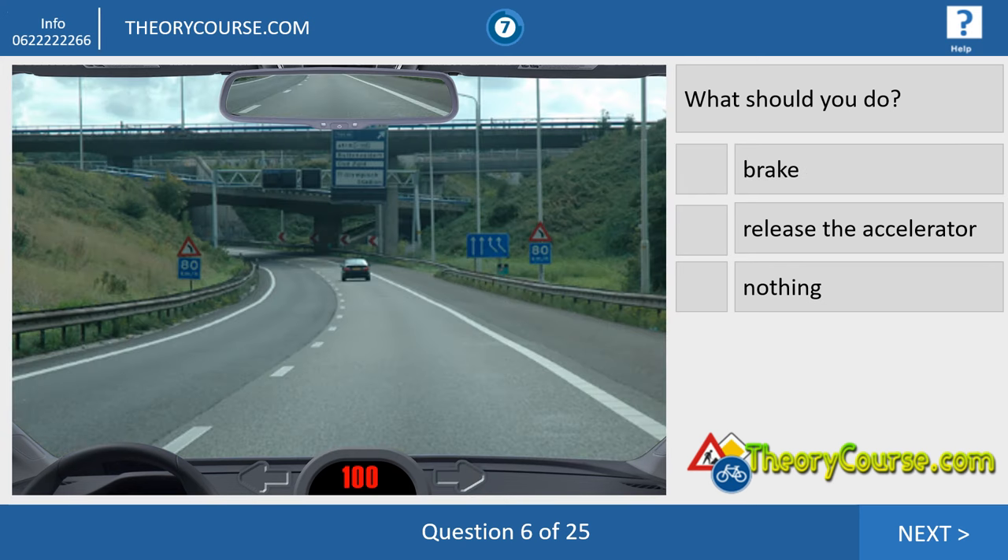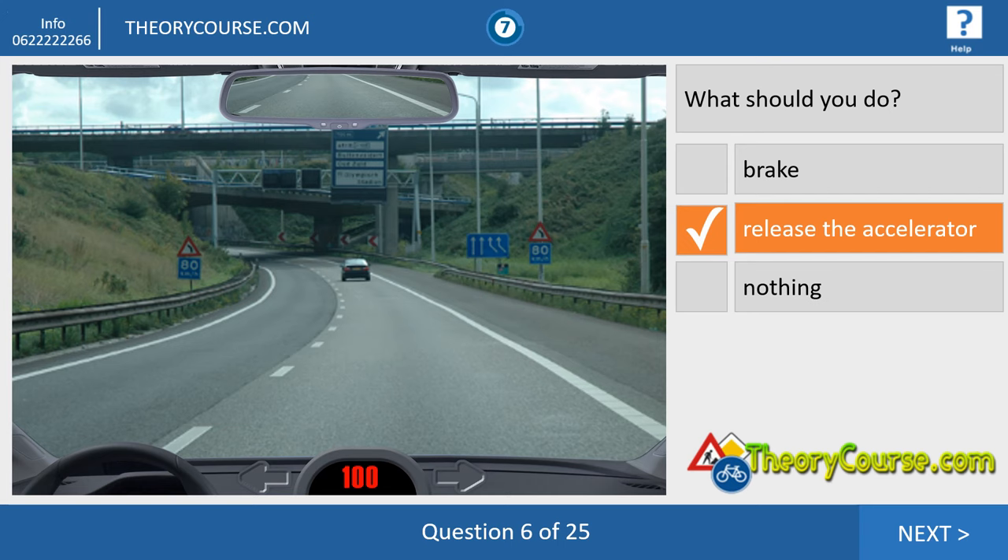Question number six. We drive 100 and the advisory speed is 80, so we drive a little bit too fast. If we drive a little bit too fast, we release the accelerator. Then our speed is good enough for the curve, and in the curve or just after the curve, we can give more gas.